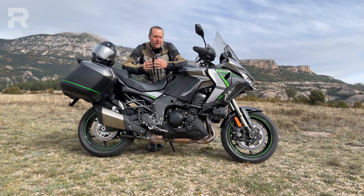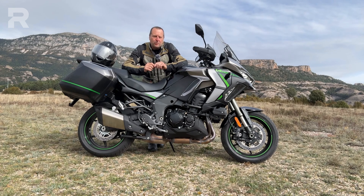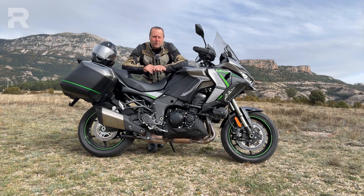This is a motorcycle that, starting from the excellent foundation of the Versys 1000 — a bike that reached the podium in our 2023 crossover comparison (link in description if you haven't seen it) — has evolved the project in a way that I would describe as well thought out.